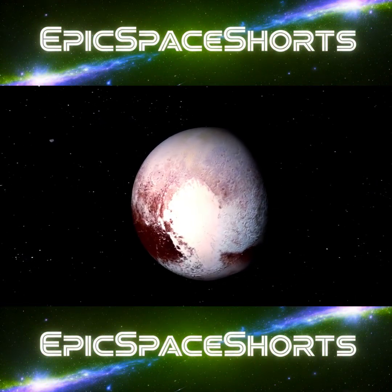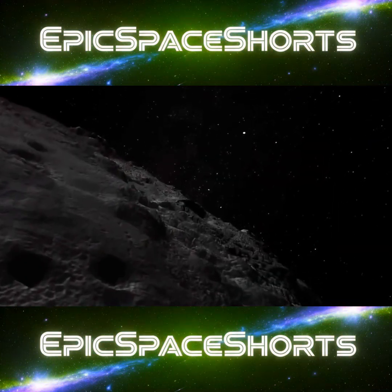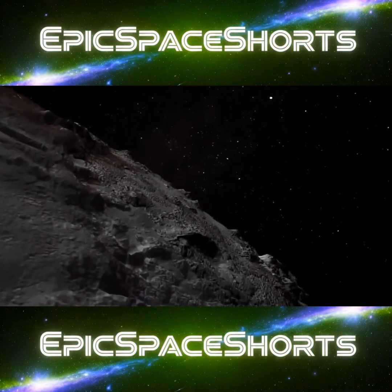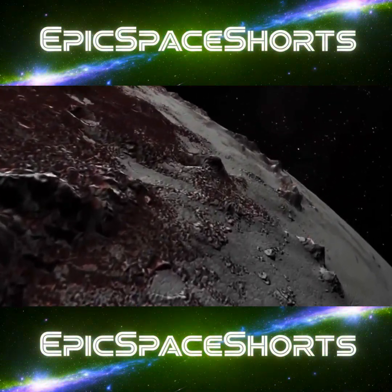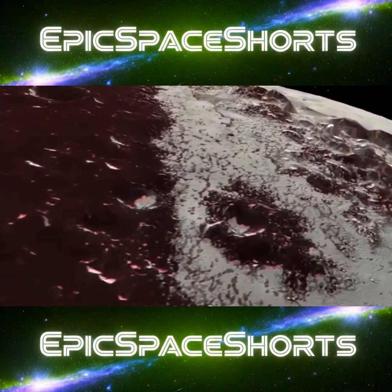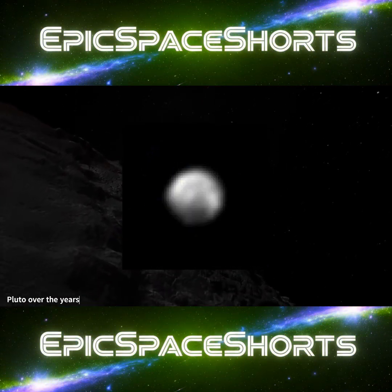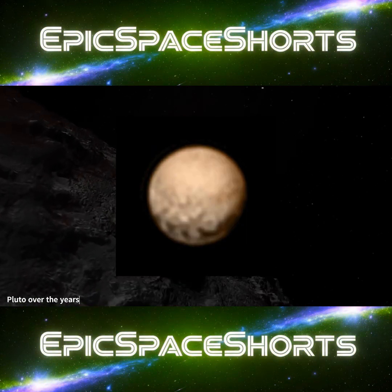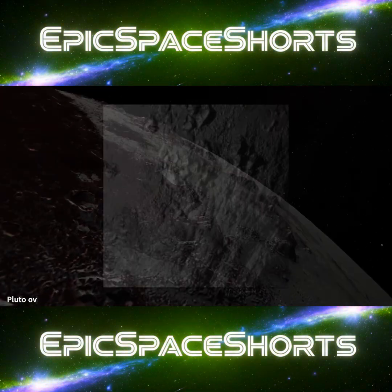Pluto. Thanks to the New Horizons mission, we know Pluto is no mere ice ball. It is a stunningly complex world with a vast nitrogen ice heart, towering mountains of water ice, a thin blue atmosphere, and a family of five moons. It is the anchor of this vast, icy debris field — the source of most of the short-period comets we see from Earth.